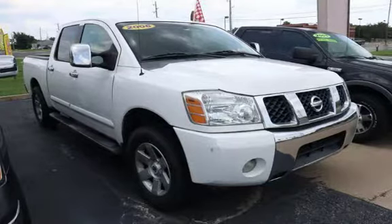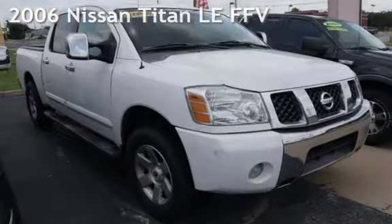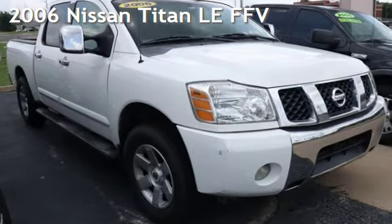CTEKA Tulsa, Oklahoma Best Used Cars, home of the Buy Here Pay Here. Presenting a pre-owned 2006 Nissan Titan.